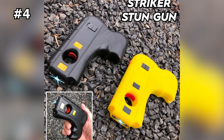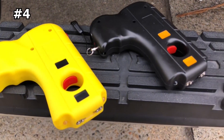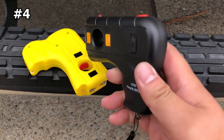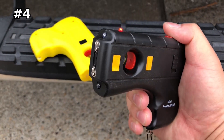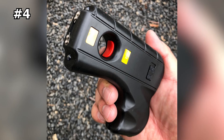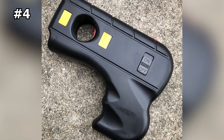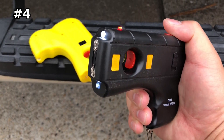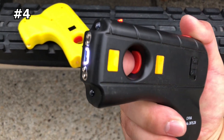Number 4: Striker Stun Gun. Protect yourself from potential threats with the Striker Self-Defense Stun Gun, designed for tactical and security operations and perfect for everyday carry. Its high electric voltage ensures that any attacker will be immobilized, giving you time to get away safely. In addition to its powerful stun capabilities, the Striker Self-Defense also features a built-in LED flashlight for low-light situations, a rechargeable battery with a wall charger, and a safety pin with a wrist lanyard to prevent accidental discharge.